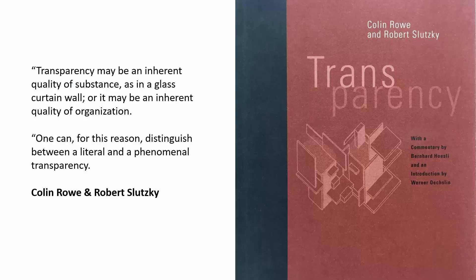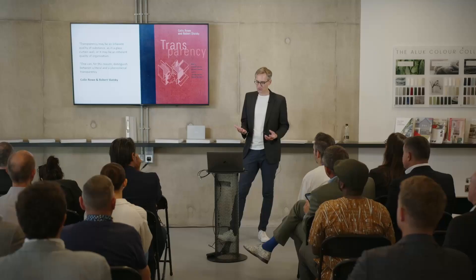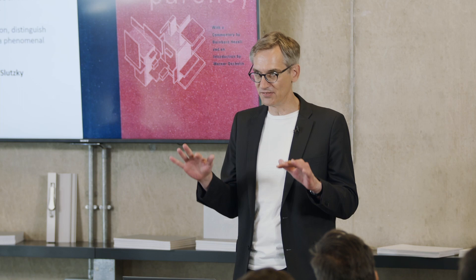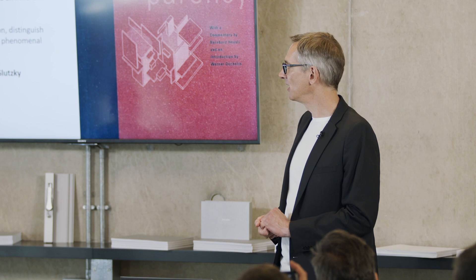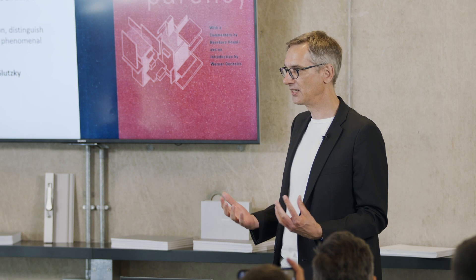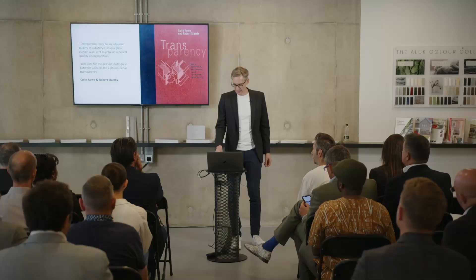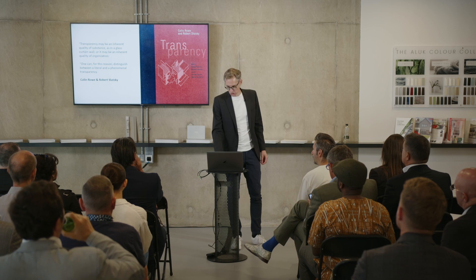The reason I want to talk about transparency: there's an essay written in the 1960s by two American or British-American scholars and architects — Colin Rowe and Robert Slutsky. They looked at transparency from a slightly different angle, saying there are two ways transparency can be understood. It might be the inherent quality of a substance such as glass or a curtain wall, or it may be something more abstract — an organizational quality. They call these different approaches literal and phenomenal transparency. That's something I found very interesting as a tool for us, because we design holistically, taking any kind of project from the very beginning to the detail.